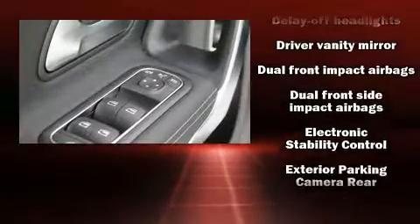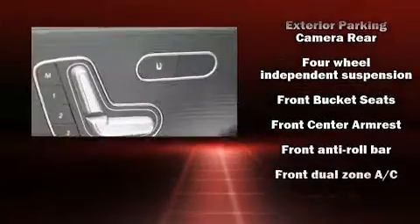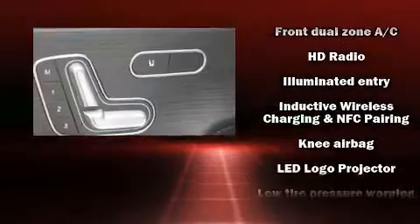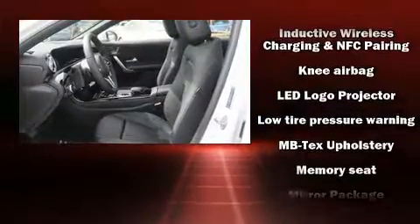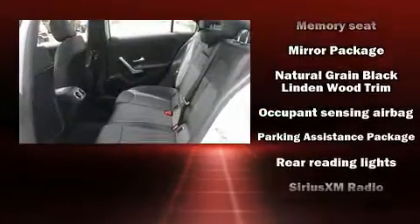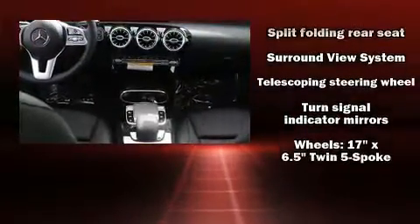Mercedes-Benz ensures the safety and security of its passengers with equipment such as dual front impact airbags with occupant sensing, airbag ignition disabling, an emergency communication system, and four-wheel disc brakes with ABS. Electronic stability control stands out as a technologically savvy innovation, keeping you better connected to the road.